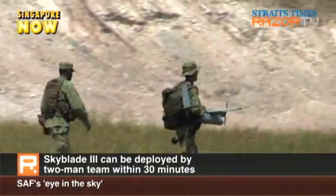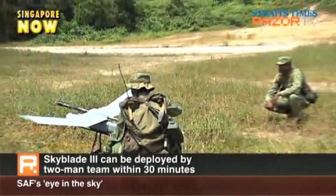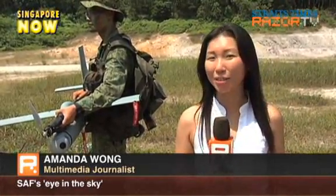The Skyblade 3 weighs about 5 kilograms and can be deployed within 30 minutes by a two-man team. This mini-UAV requires two soldiers to set up and launch and can help them overcome problems of line of sight in the battlefield.